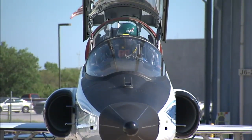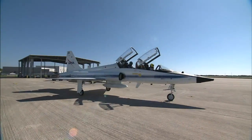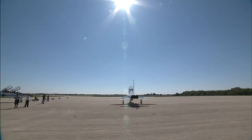With the launch site exercises behind them, the astronauts returned to their home base, NASA's Johnson Space Center in Houston, where they will continue training before returning to Florida for their targeted April launch.